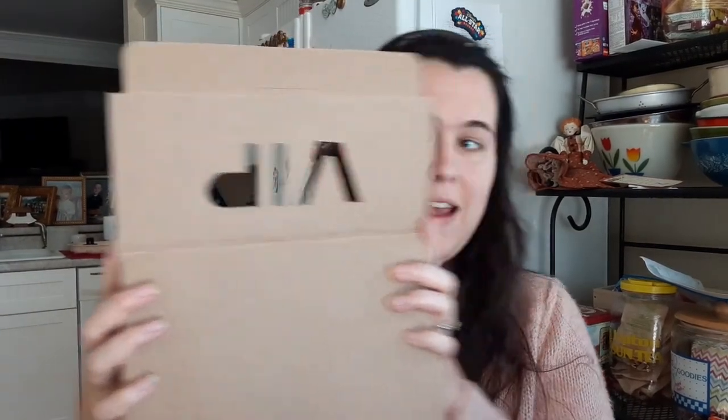These items didn't necessarily come in the boxes the way I'm about to show them — I re-put them in there. I love the packaging, it says VIP — and I know that's upside down, but I feel like a VIP, so I'm glad my box says that.